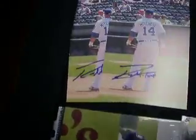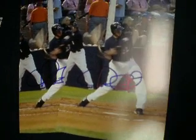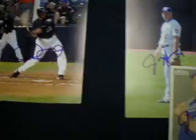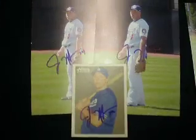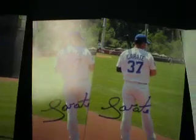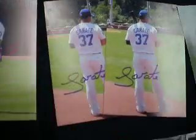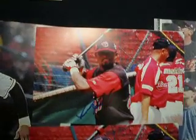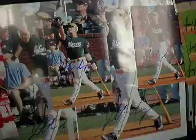Russell Mitchell on two 4x6s. Chris Erichardt on two 4x6s. Jamie Hoffman on two 4x6s and a card. Victor Garate on two 4x6s. Freddie Parejo on two 4x6s. Jonathan LeCroy on two 8x10s and two 4x6s.